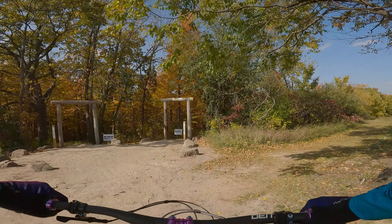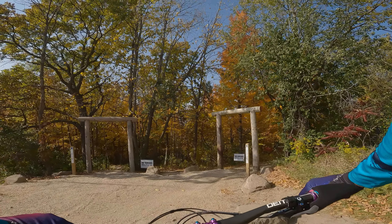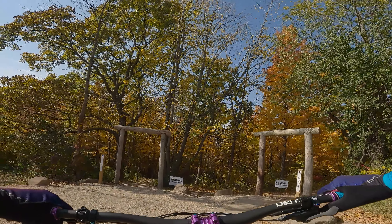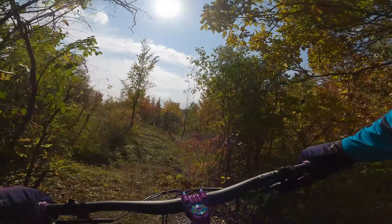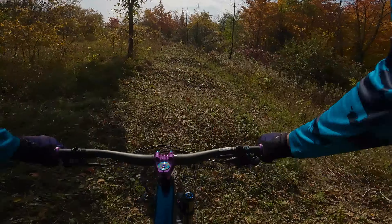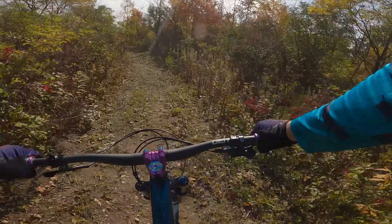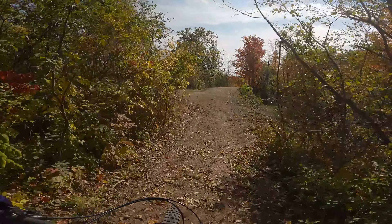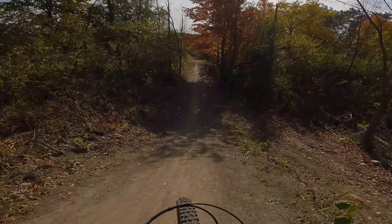I am assuming once everything gets done, since this is the main trailhead, this is going to be the entrance for the new jump line. But it takes you through here. Right now there are a couple rollers — probably doubles once it is all settled in good — kind of get you to here, which is your main hill.